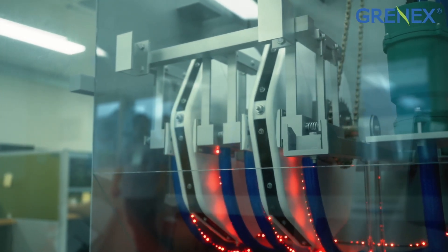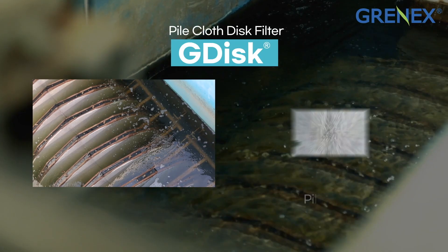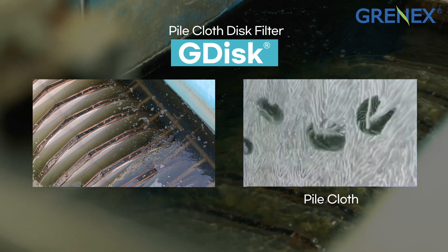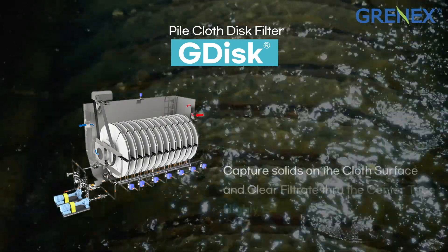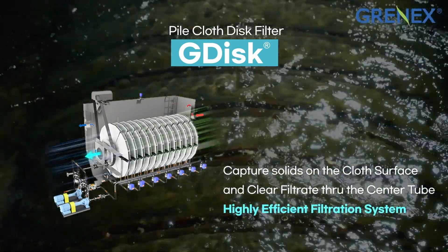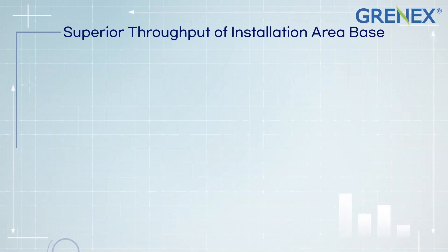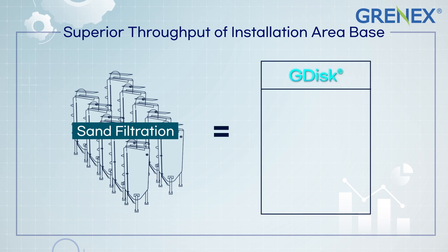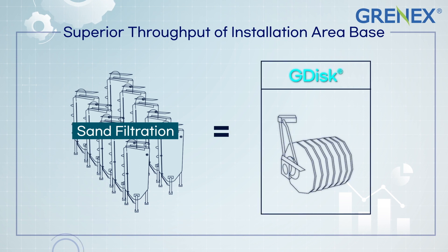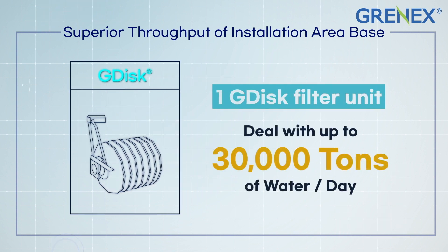G-disc, the pile-cloth disc filter, is a highly efficient filtration system that captures solids only on the cloth surface for clear filtration. Installing G-disc requires a much smaller area, and just one G-disc filter unit can handle up to 30,000 cubic meters of water per day — equivalent to about 10 sand filter units.